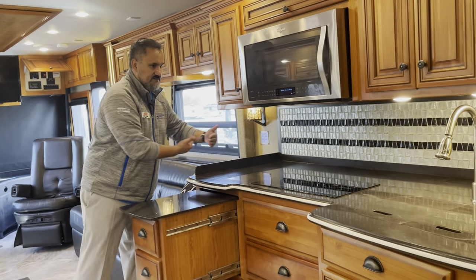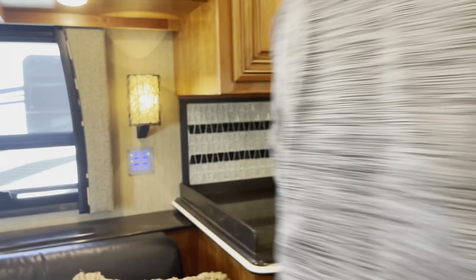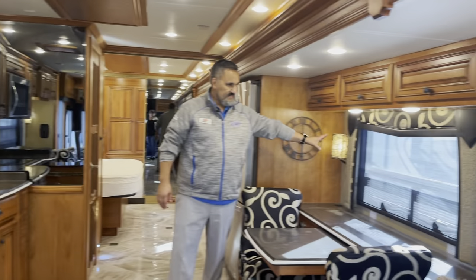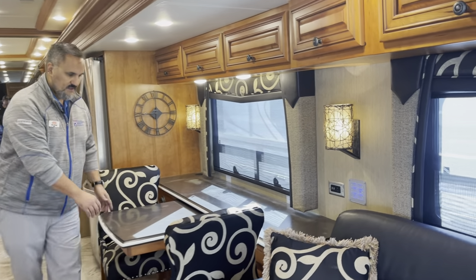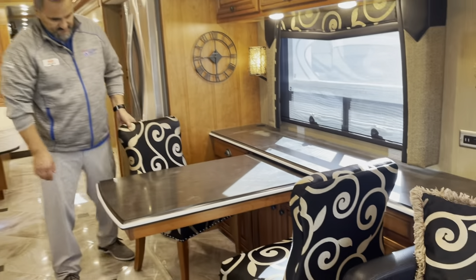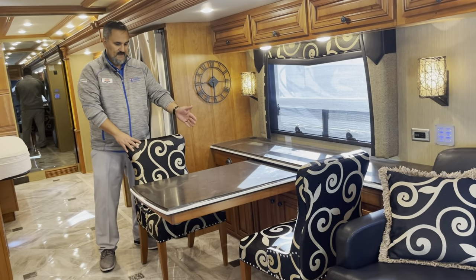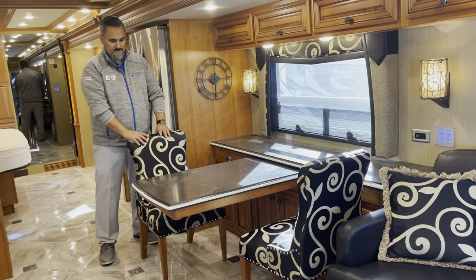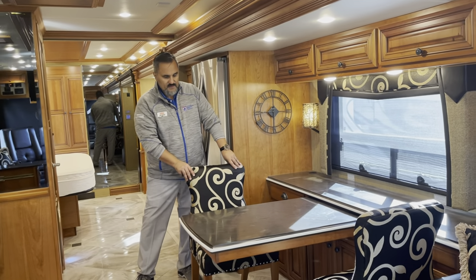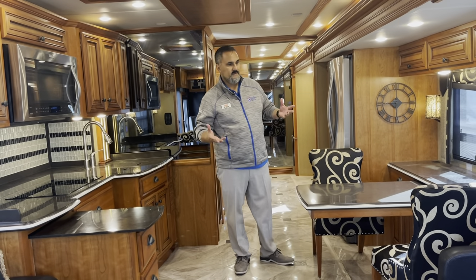The countertop is deep so you've got room to put spice carousels, coffee pot, toaster, or blender — room for your appliances. I like the nice sconces on the sidewalls. Because the floor is flush, when you have a chair partly on the slide floor and partly on the main floor, the chair sits nice and level. With other coaches, the chair can sometimes be at a slight angle. But with the Newmar Dutch Star, you've got that nice flush floor — it just gives a nice overall usability to the coach.